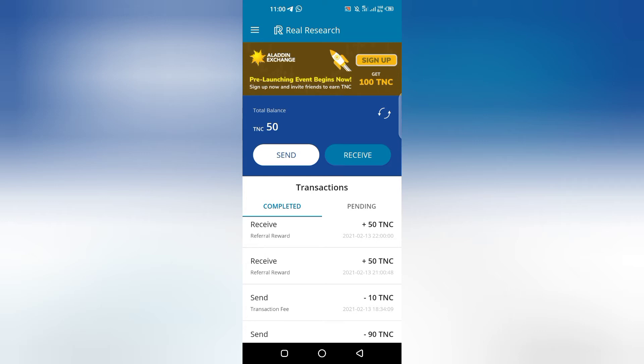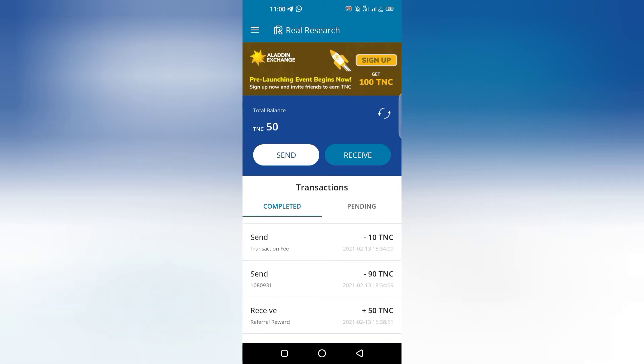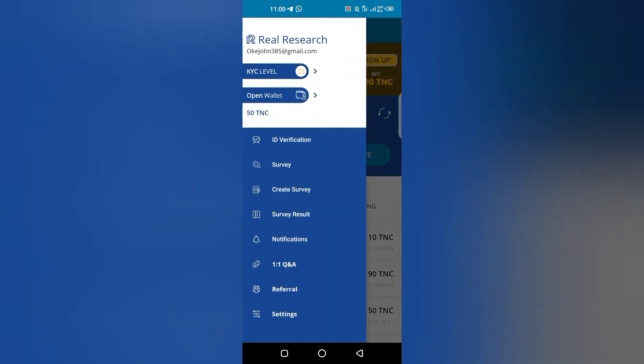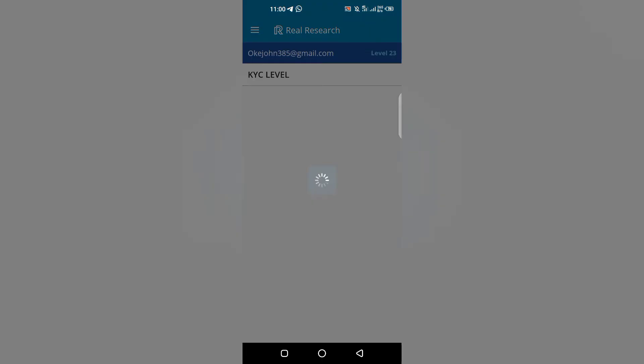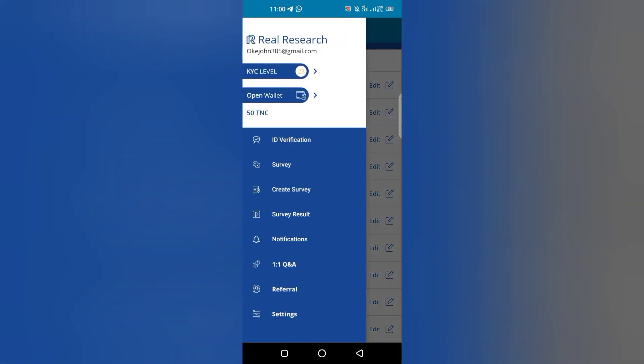If you are actually new to this Research app, you just click the link and it will direct you to the Play Store. You download it using the link, then you register and complete your KYC. What I mean by KYC is this is a level of verification for your profile — you make sure it is completed to at least level 10.